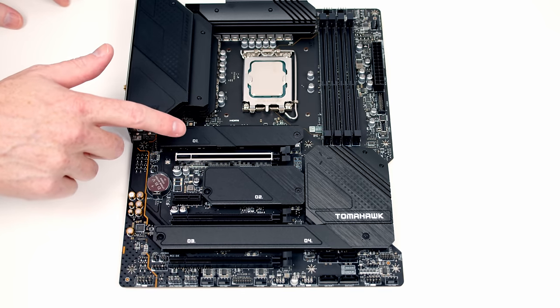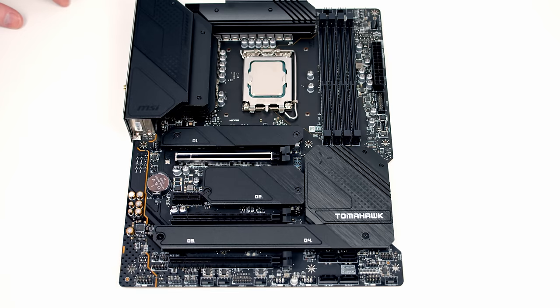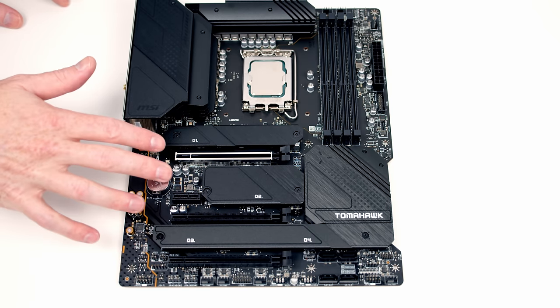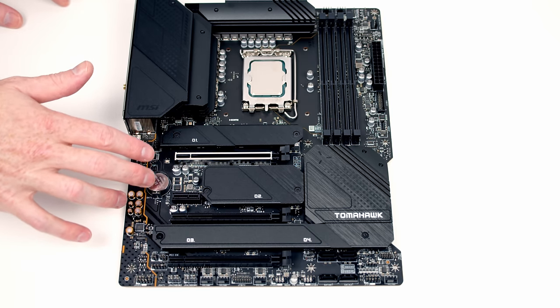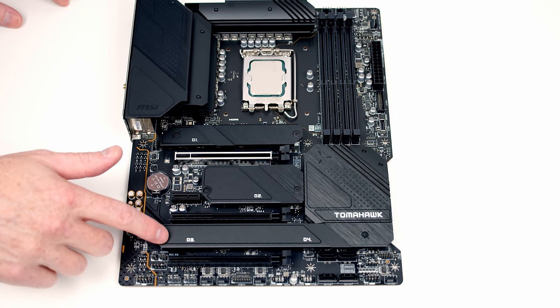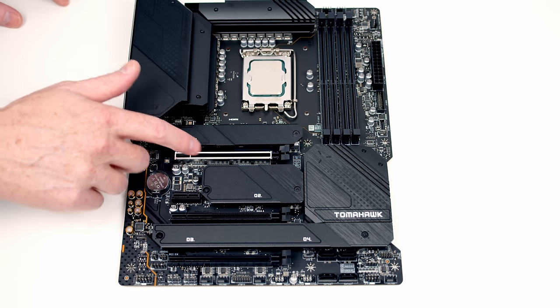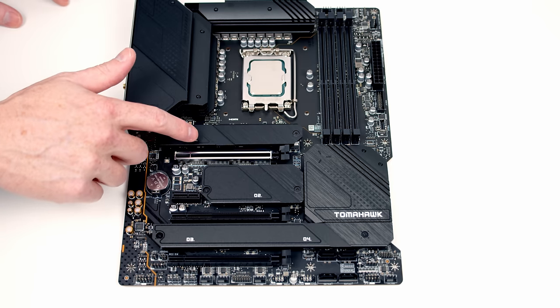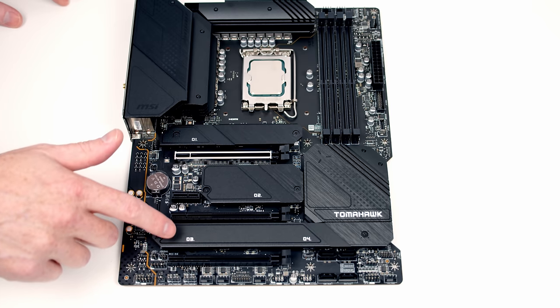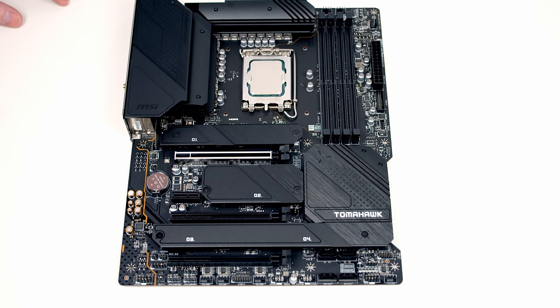This motherboard has four M.2 slots. Slots 1, 2, and 4 support Gen 4 speeds while slot 3 only supports Gen 3. Only the top slot connects directly to the CPU — the others go via the chipset. We'll install our fast Gen 4 drive in slot 1 and the Gen 3 drive in slot 3, leaving two Gen 4 slots free for future upgrades.